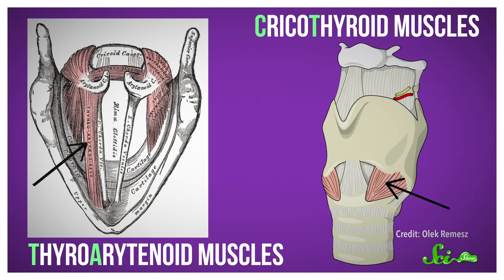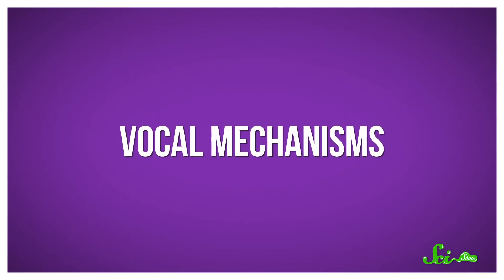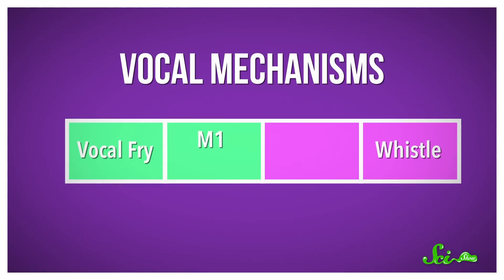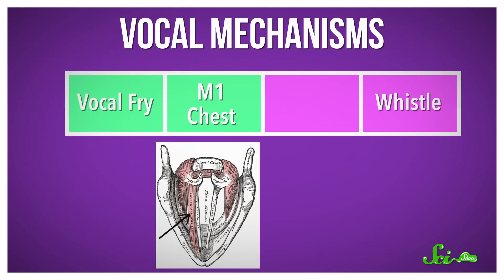When it comes to singing, these muscles interact to create four distinct types of sound called vocal mechanisms. The lowest is the gravelly-sounding vocal fry, while the highest is whistle voice, made famous by singers like Mariah Carey. But if you want to become a falsetto pro, you have to master the two modes in the middle. First, there's M1, also called chest voice — a low-frequency range that resonates in the chest, mostly controlled by the TA muscles. When you listen to divas belting out songs like Aretha Franklin, that's usually chest voice.